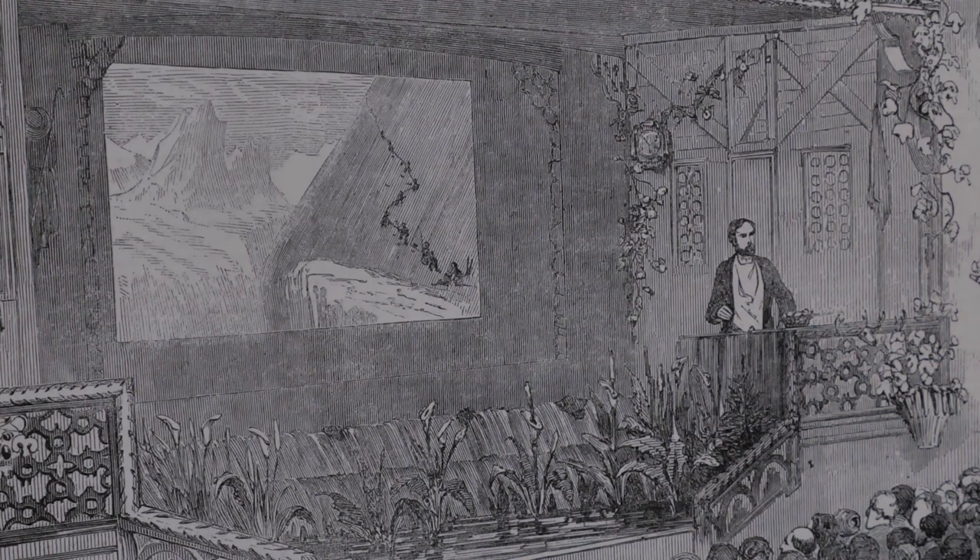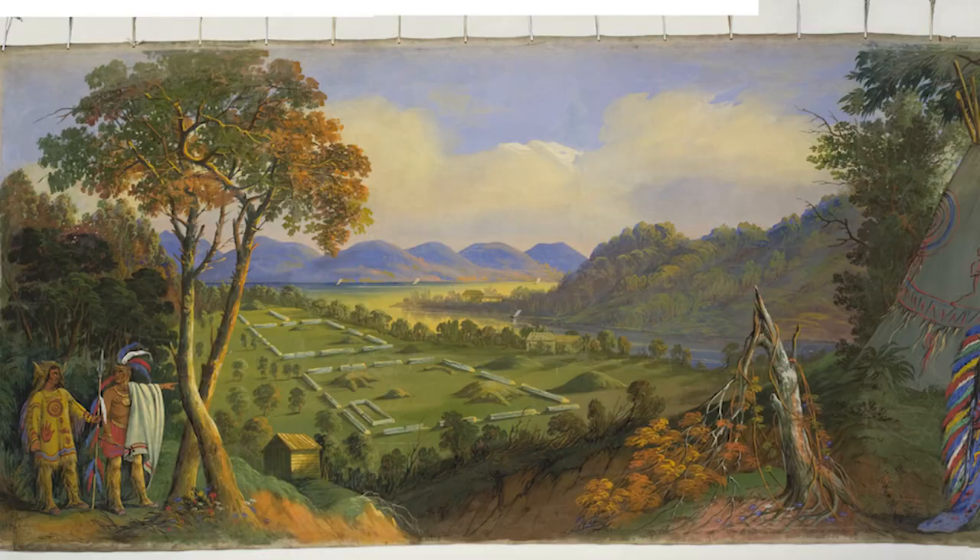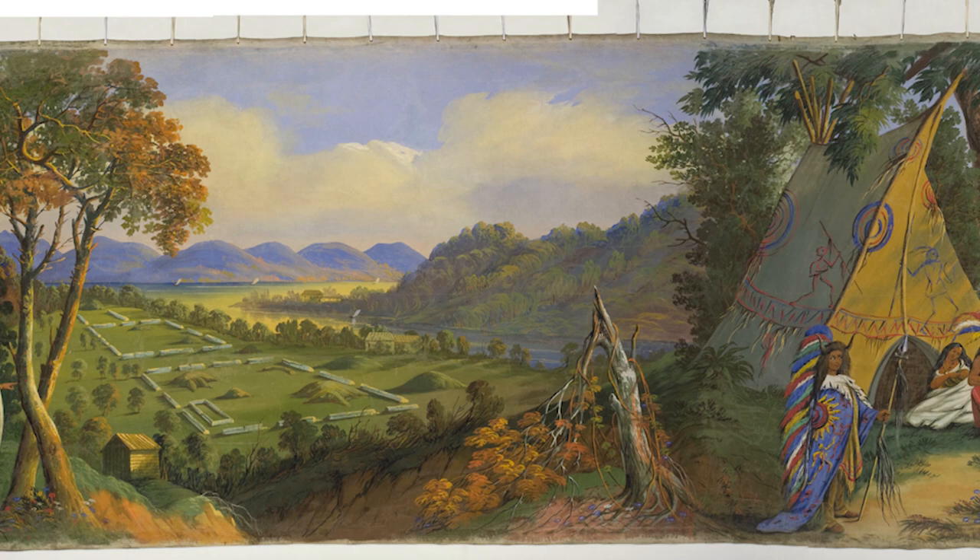Moving panoramas were a popular form of entertainment where the scene would be scrolled from one side to the other to show various scenes, and a narrator would be telling you about what was depicted in the scenes and what was happening.